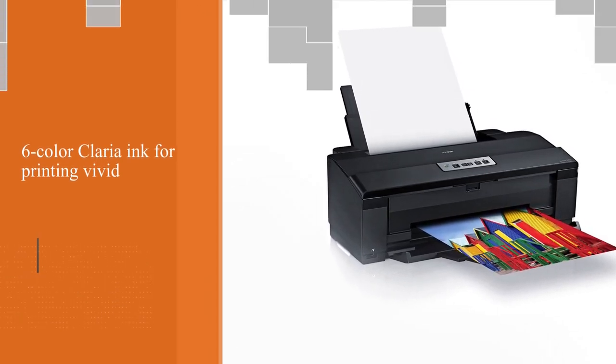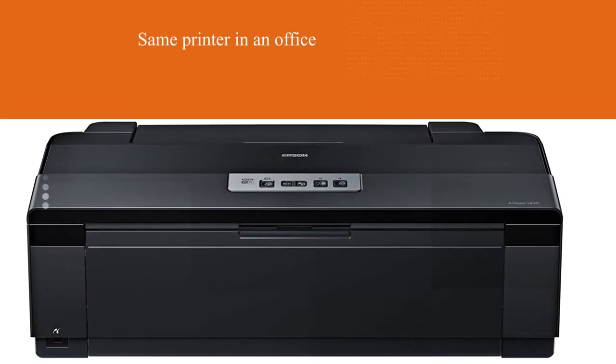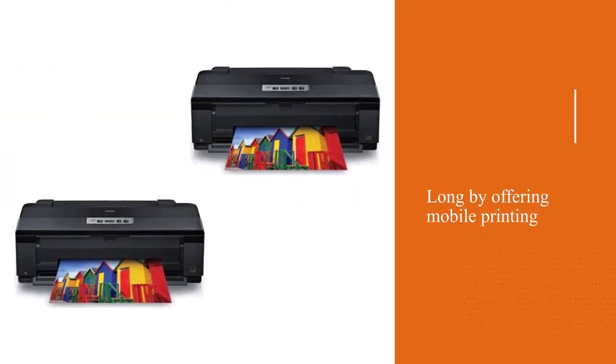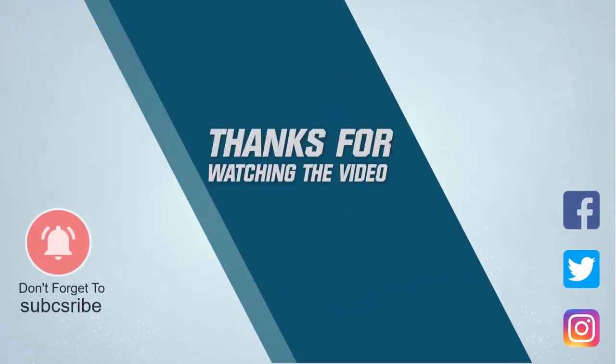Different people share the same printer in an office, so it protects you from waiting too long by offering mobile printing. Mobile printing gives ease of direct printing without transferring data to a computer. For more details, click the link in the description. Thanks for watching the video.